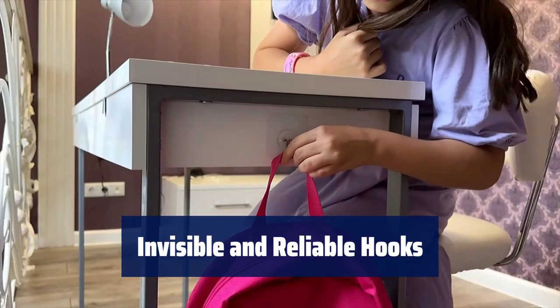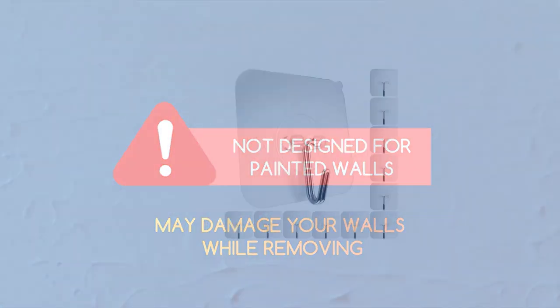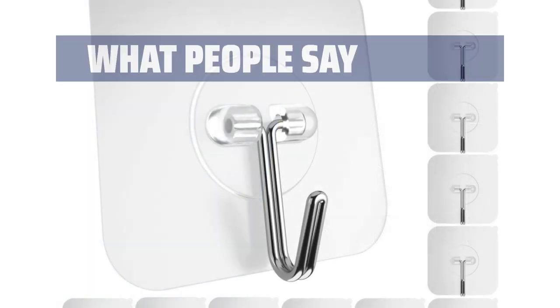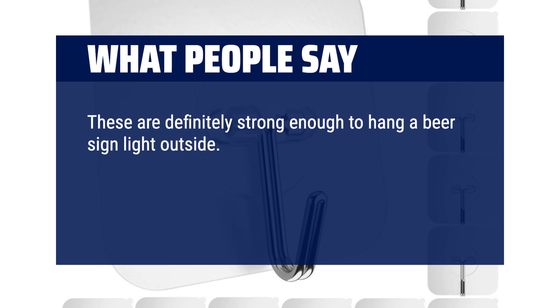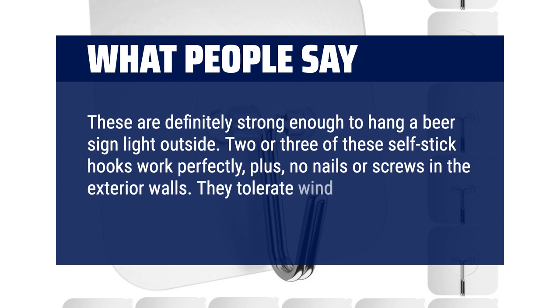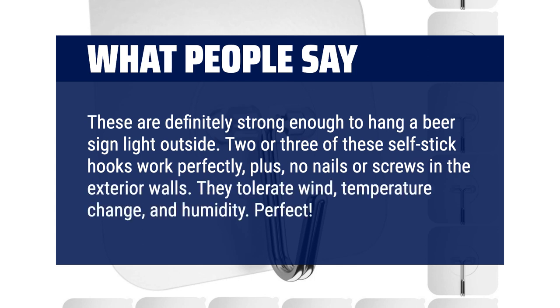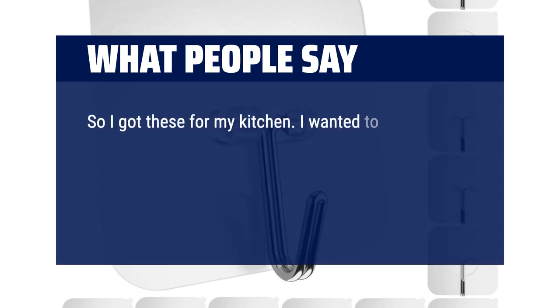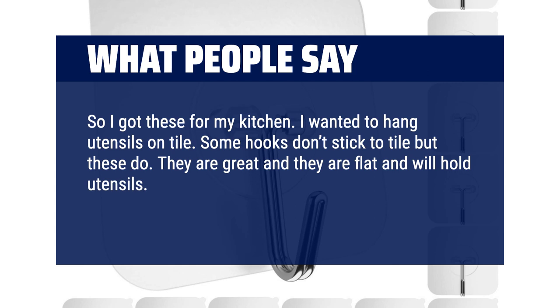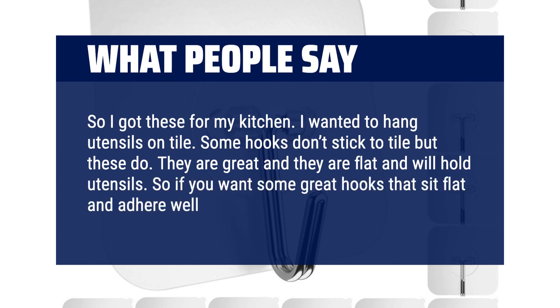The nearly invisible design makes these hooks perfect for a range of indoor and outdoor applications. What we like: crafted for walls in your office, garage, or workshop — these hooks can support up to 22 LBs and are easy to apply and reposition. Made from stainless steel and durable PVC for quality and longevity. What people say: these are definitely strong enough to hang a beer sign light outside. Two or three of these self-stick hooks work perfectly — no nails or screws in the exterior walls. They tolerate wind, temperature change, and humidity. Perfect.